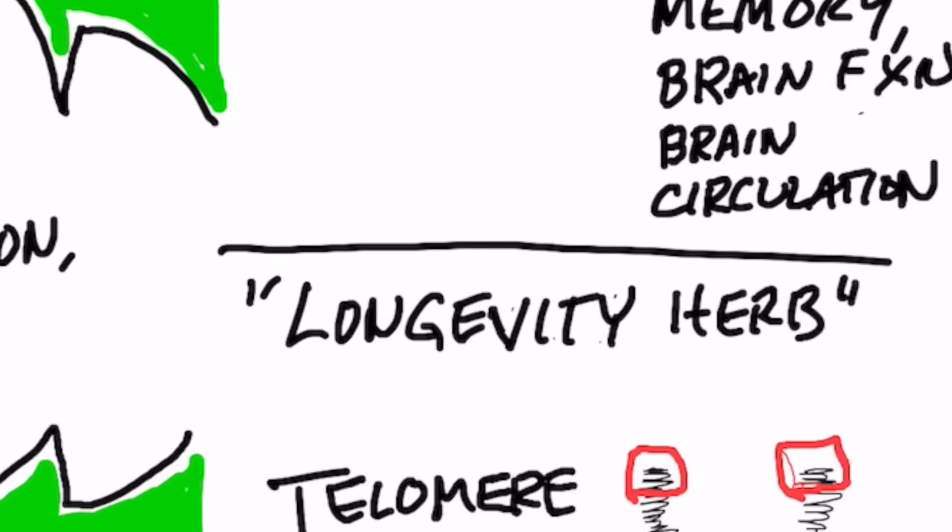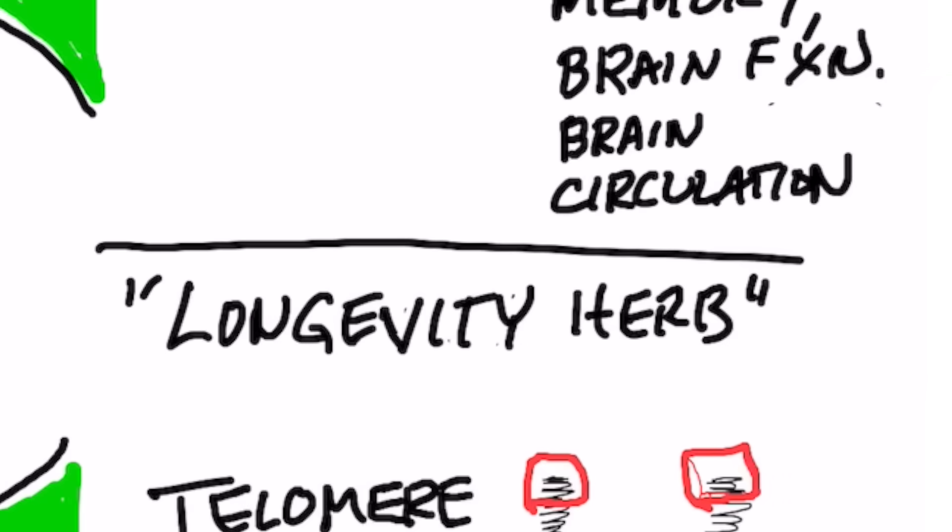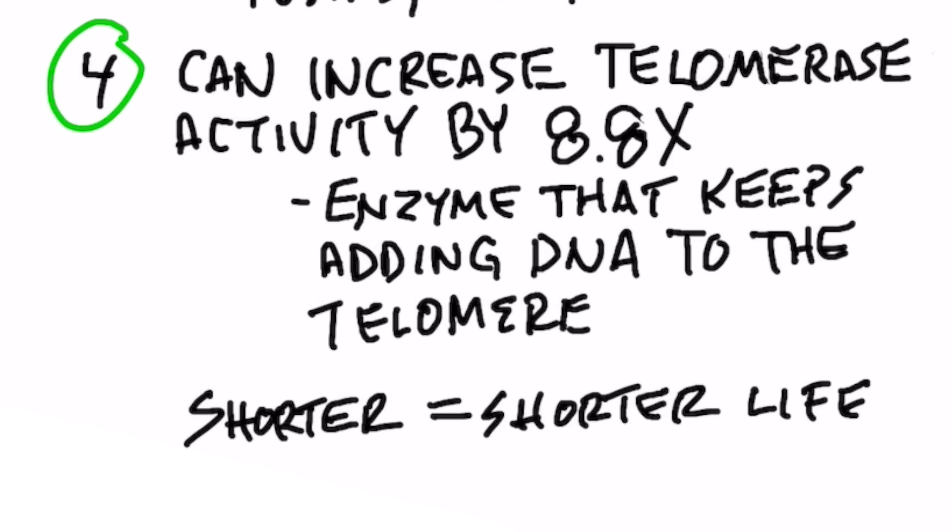Gotu kola is also known as the longevity herb because it can increase telomerase activity by more than eight times.